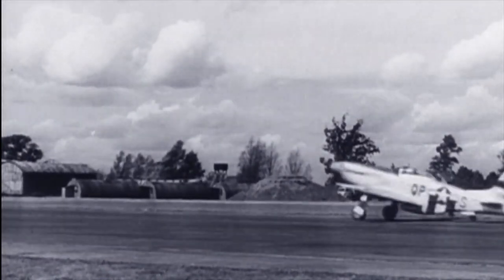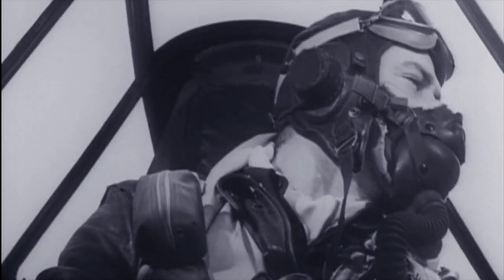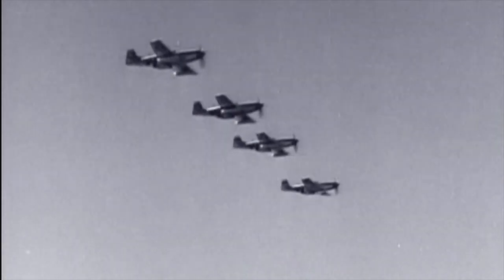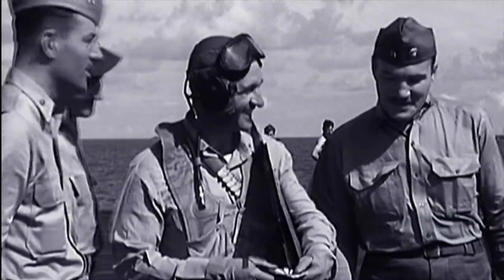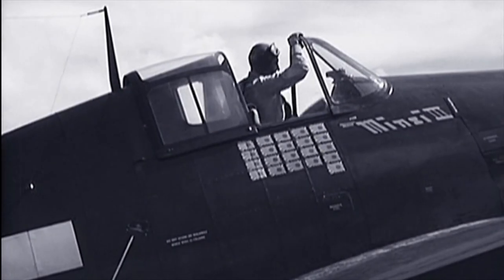Three P-51 groups — the 8th, 9th, and 15th — shot down an incredible 4,950 German planes. But dogfights weren't limited to Europe. In the Pacific, American and Japanese fighters also engaged in fierce air-to-air maneuvers.